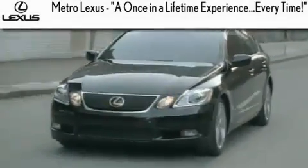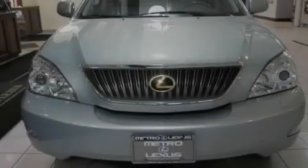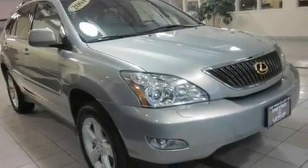Another fine vehicle offered by Metro Lexus. This is a 2004 Lexus RX 330, a luxurious package designed with the finest elements in mind. It features a six-cylinder engine, an automatic transmission, and all-wheel drive.